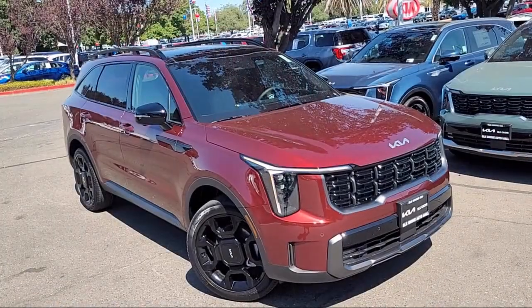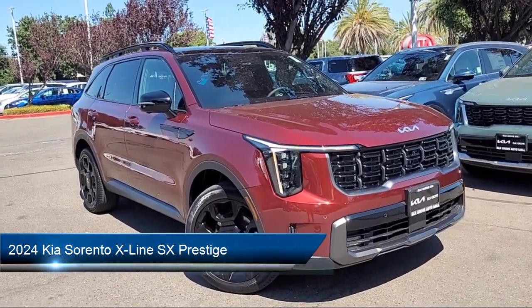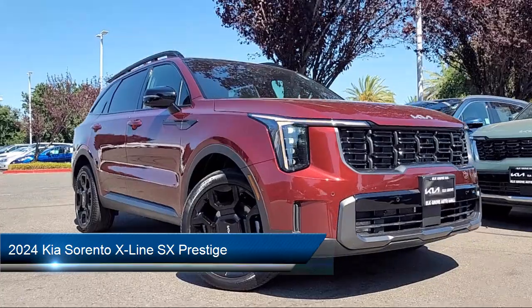Welcome to Elk Grove Kia, and here's a look at another great vehicle from our inventory. It comes equipped with Navigation, Apple CarPlay and Android Auto.